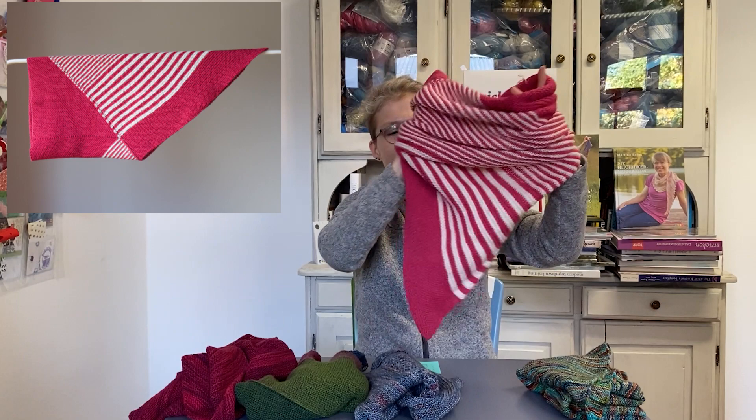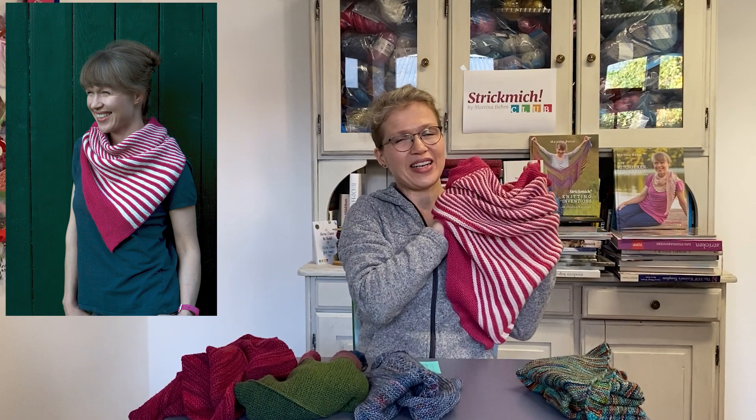I invented this construction that starts with a triangle and you go back and forth in garter stitch, accentuating it with fun stripes. It's a great cowl and I love to wear it. This is Rose Candy from 2015.